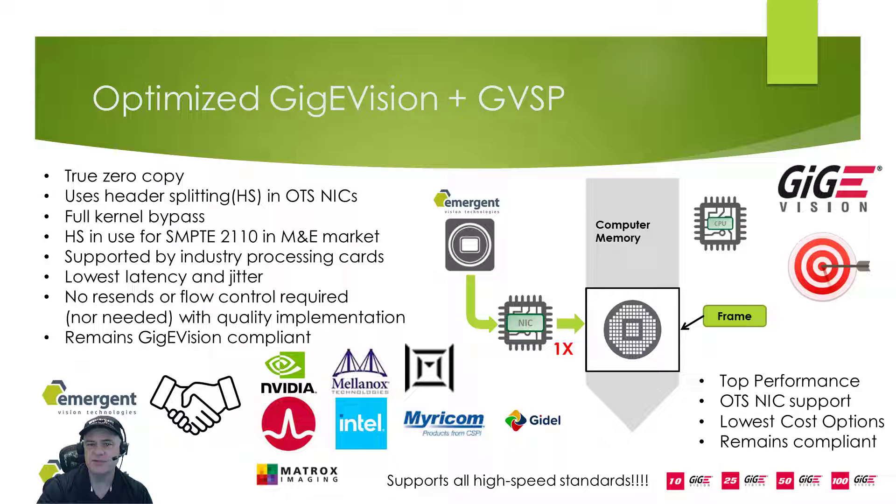Optimized GVSP uses header splitting in hardware, available in off-the-shelf performance NICs and other processing devices. This is the same method used in SMPTE 2110 in the massive media and entertainment markets, which also has zero tolerance for data loss. In this market they rely on well-designed receivers, and as such the off-the-shelf NICs provide header splitting technologies used in streaming implementations like SMPTE 2110, but also in message and connected protocols like RDMA and RoCE. We work with the same vendors who support RDMA and RoCE to use header splitting to achieve the most feature-rich and highest performance receiver, while adhering to the current and highly mature GigE Vision specification.